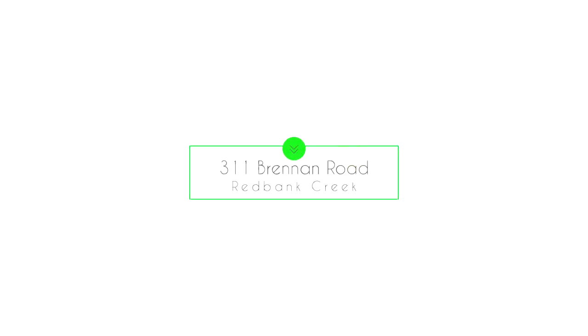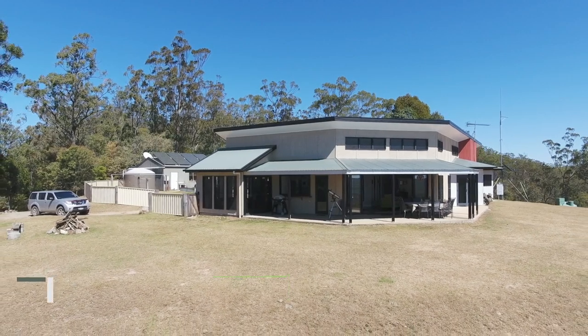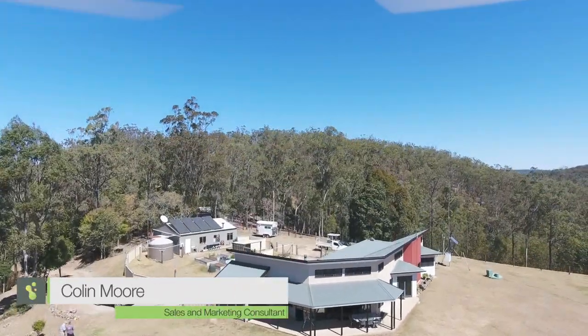Welcome to 311 Brennan Road, Redbank Creek. Could this be your new 80 acre private retreat?